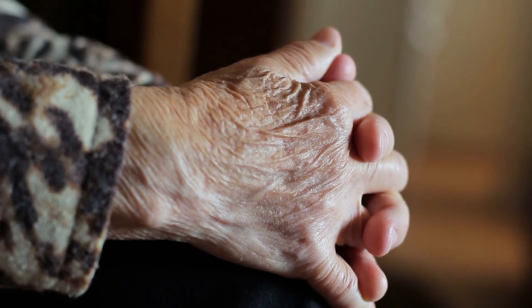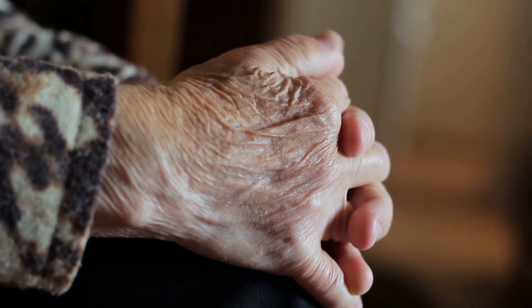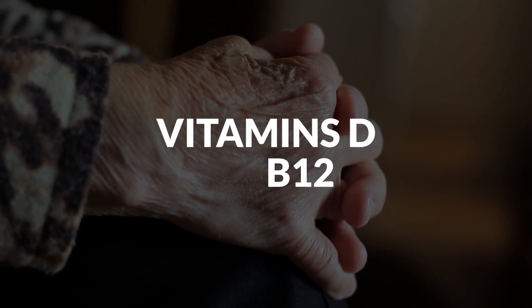If you're 65 or older and feeling a bit blue, it could be because you're running low on key vitamins, specifically vitamins D and B12.